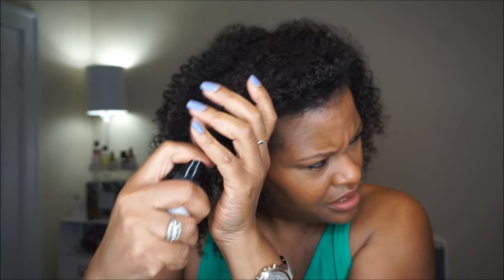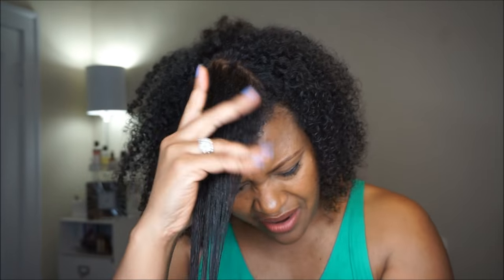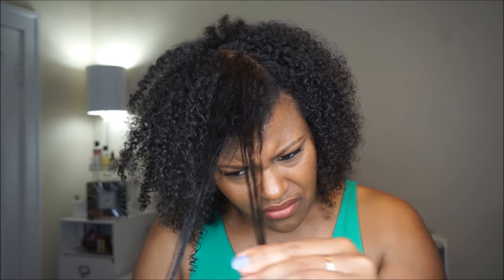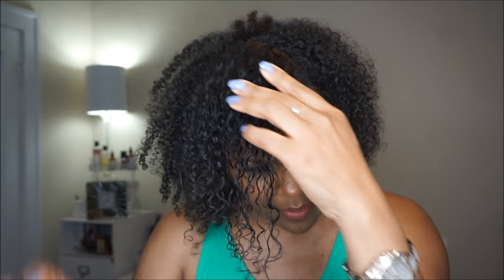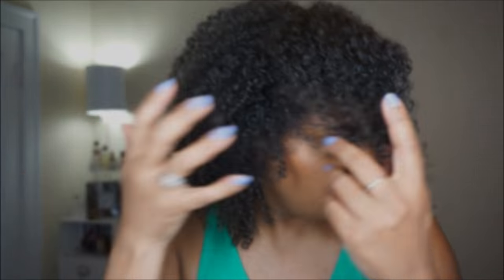I'm not going to rake through my hair because unless a product has a lot of slip I don't like to do that. This does have some slip to it - I could probably say you'd be okay raking or finger detangling with it. If you add it to hair that's fully wet or damp you definitely wouldn't have to worry about it. I'm just a little concerned because my hair is bone dry.